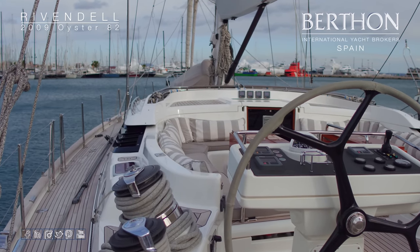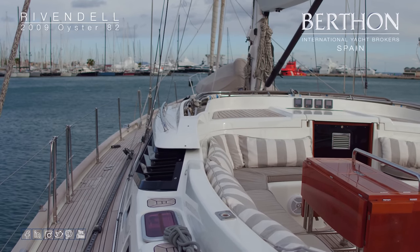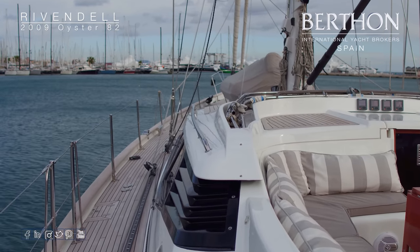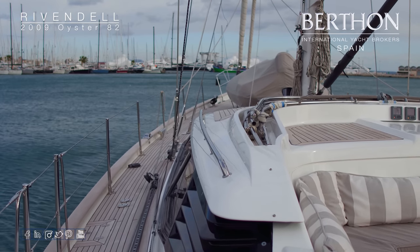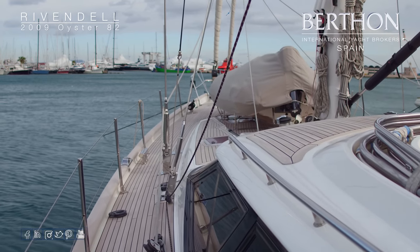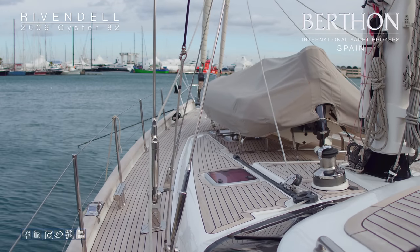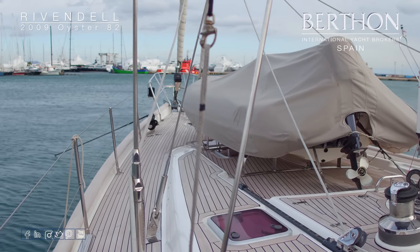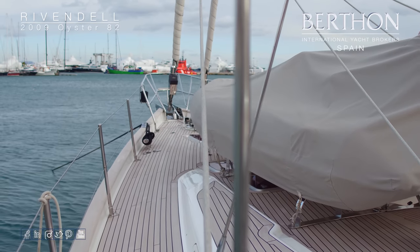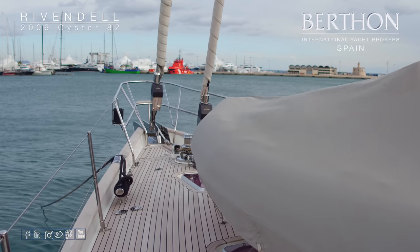The teak's in really good condition. An antifungal treatment was applied before the winter, so it's kept it looking good through the wet months. Moving forward, we can see the 4.6m Avon Adventure Open tender with the 60hp Yamaha on the back — that's a four-stroke outboard. The tender has Raymarine nav equipment. Plenty of power for water skiing and whatnot.